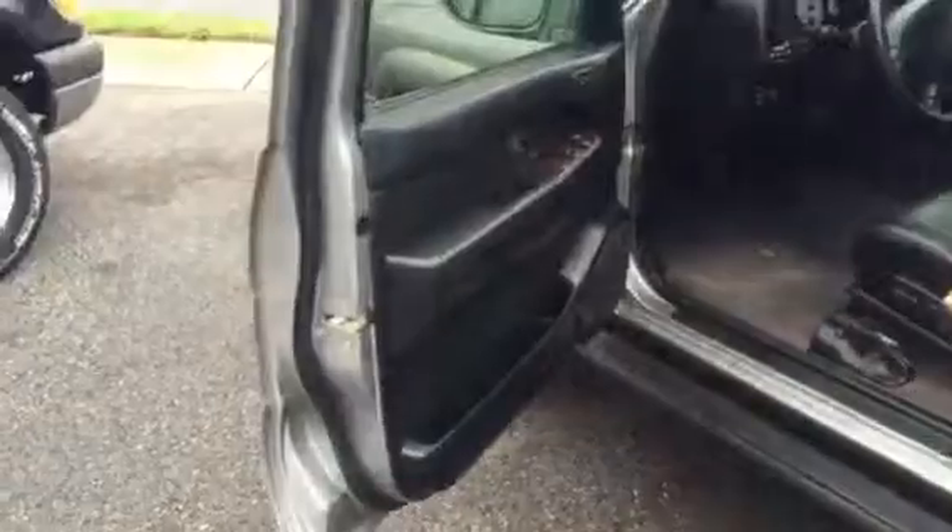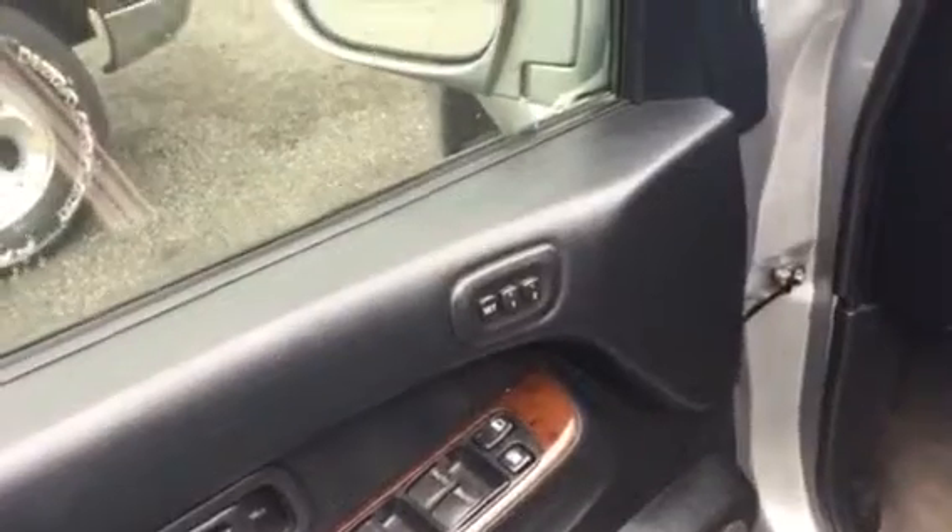It does have black leather interior. Power windows, power door locks, power side view mirrors, power driver side seat with memory function. You do have a power passenger side seat as well.